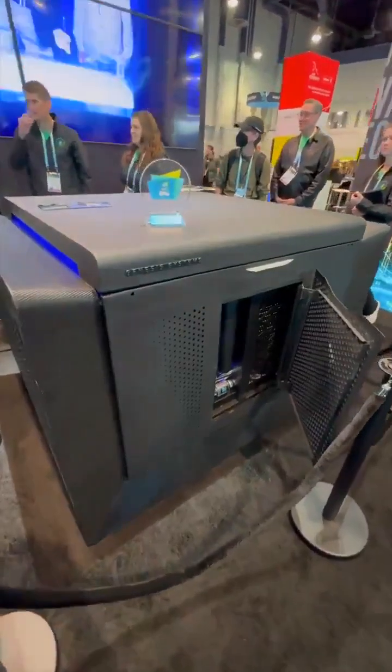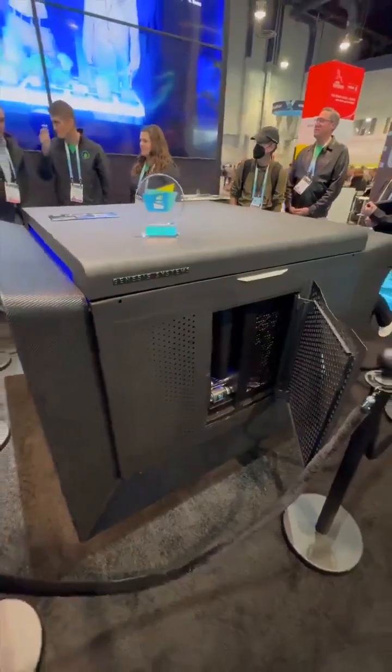This large behemoth that I saw at CES this year creates water from air. How is this possible? That's a great question. So right now we're making water from air here in the booth, and soon we'll have water pitchers out and you'll be able to taste pure drinking water.